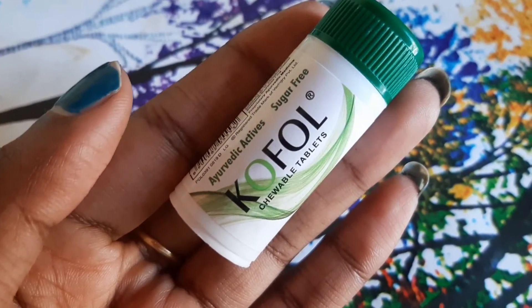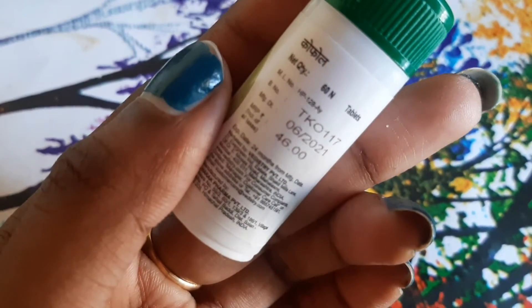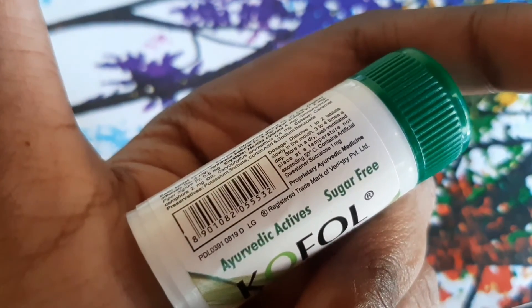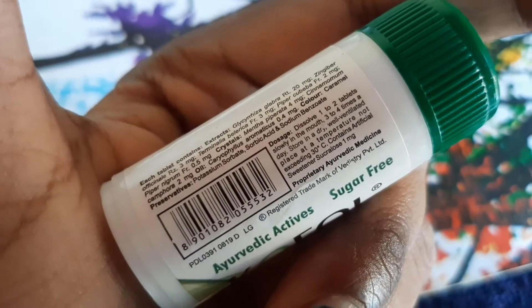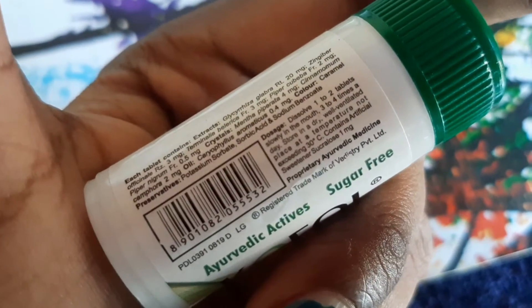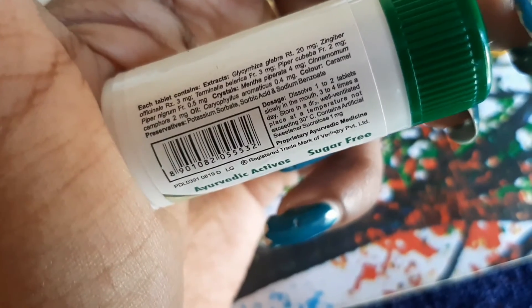Now, we're going to talk about CoFall Chewable. It's 46 rupees and it's sugar free. CoFall Chewable tablets prevent throat irritation and help relax a sore throat while also refreshing the breath. It provides fast relief for sore throat and is very small and travel friendly — very convenient to carry.